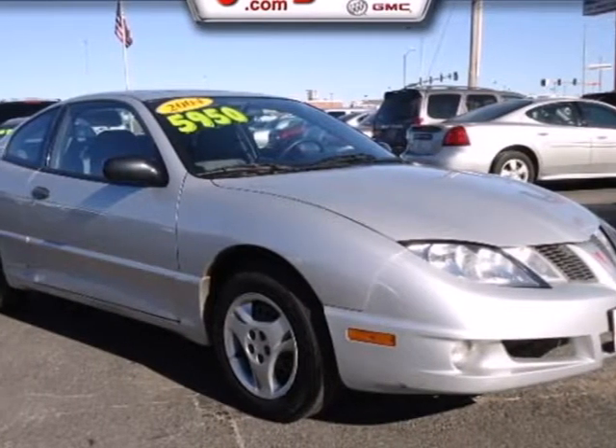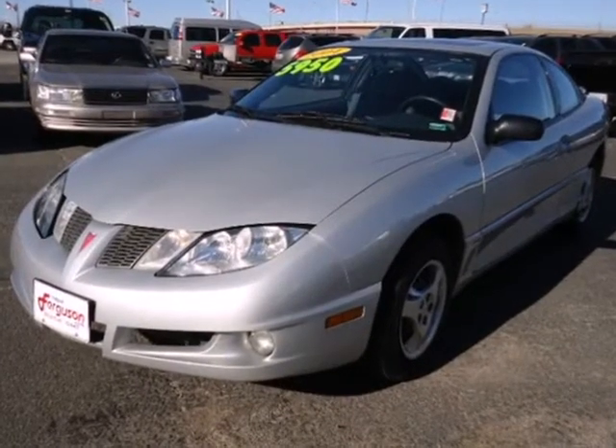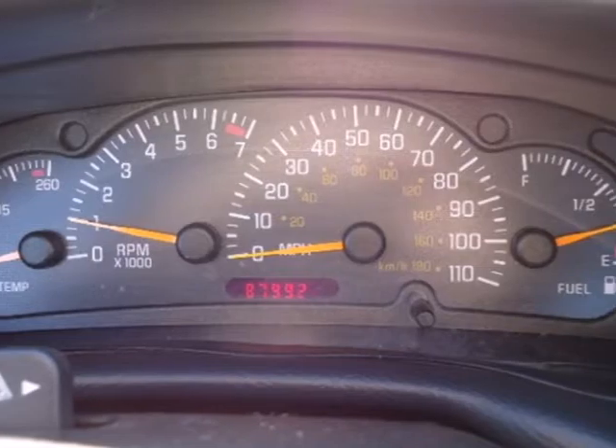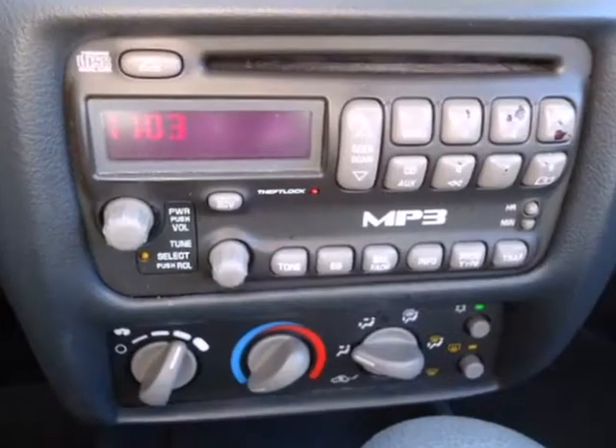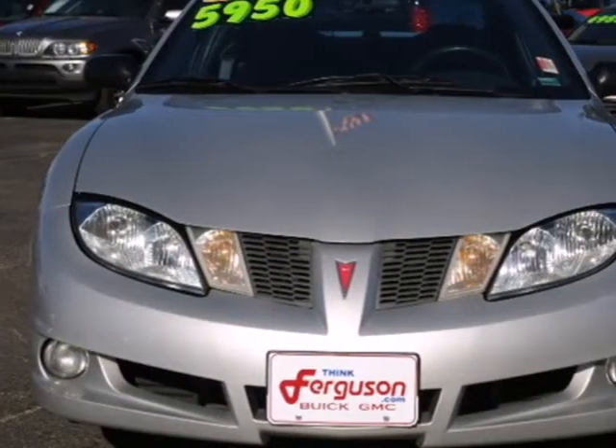Here's a 2004 Pontiac Sunfire. Standard amenities include power windows and mirrors, a split bench seat, an anti-theft system, and an awesome sound system. If you're looking for an economical car with comfort and safety to the max, look no further than this Pontiac Sunfire.